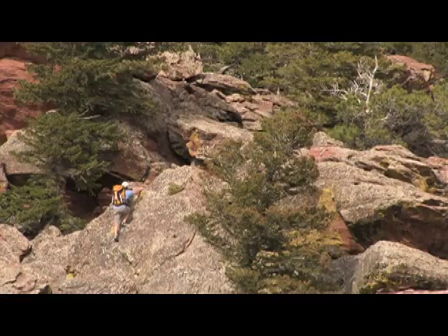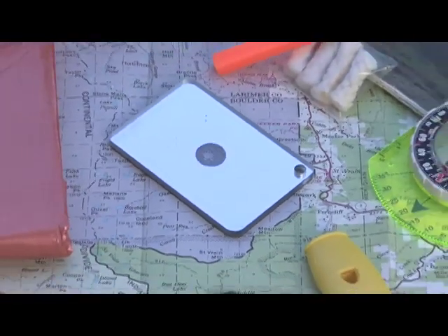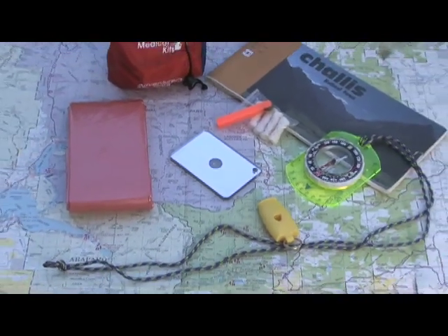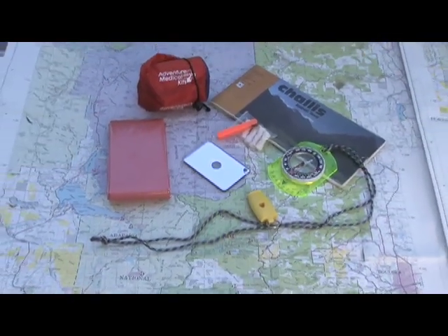Whether I'm going hiking, climbing, or sea kayaking, there are a few items I always carry to ensure my survival: a signal mirror, fire starter and tinder, whistle, compass, map, and a reflective emergency blanket or bivvy.